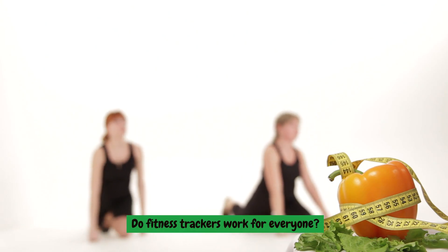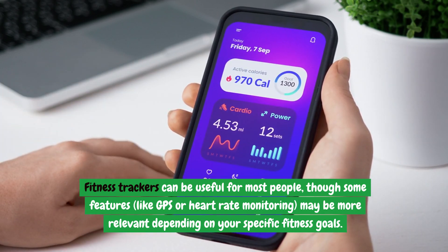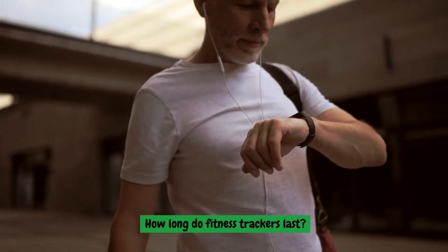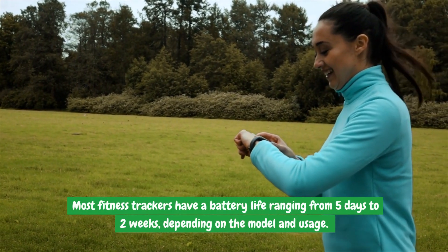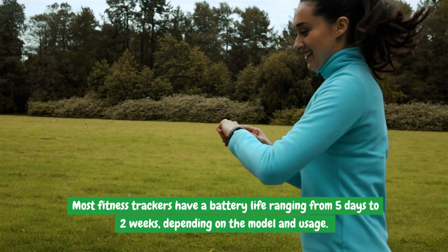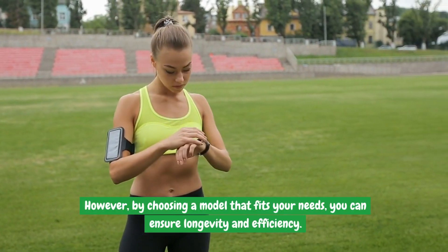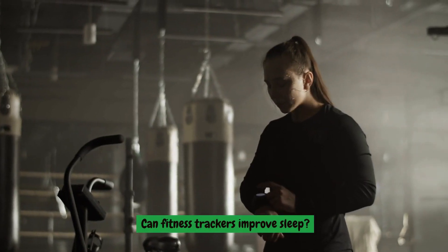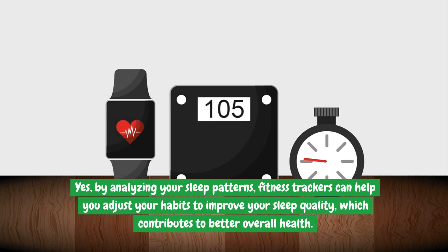Do fitness trackers work for everyone? Fitness trackers can be useful for most people, though some features like GPS or heart rate monitoring may be more relevant depending on your specific fitness goals. Most fitness trackers have a battery life ranging from 5 days to 2 weeks, depending on the model and usage. Can fitness trackers improve sleep? Yes — by analyzing your sleep patterns, fitness trackers can help you adjust your habits to improve sleep quality, which contributes to better overall health.